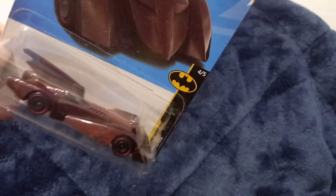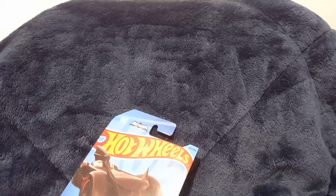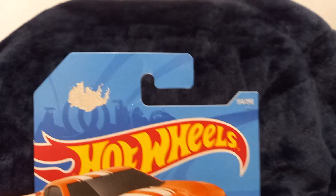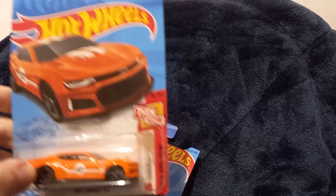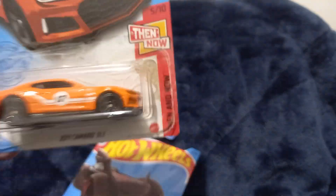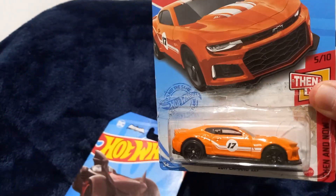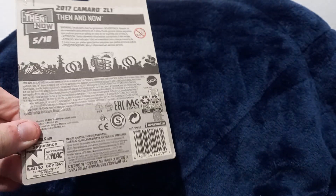Red line wheels. The next one is a '27 Camaro ZL1 — as you guys can see, destroyed because of a sticker. Kind of destroyed right there as well because this car was already open, it's taped up. Let's take the Batmobile out of the way and look at the back — not much different, just a little bit of tape.